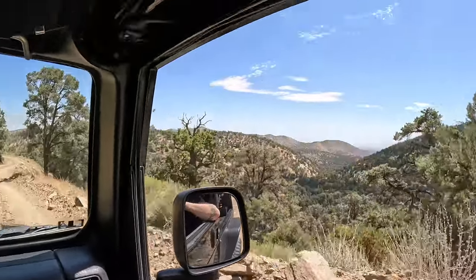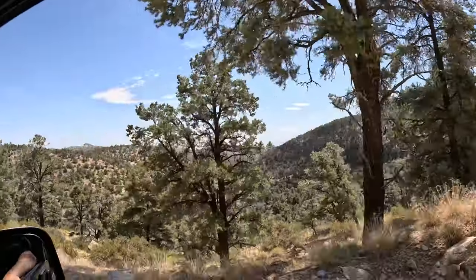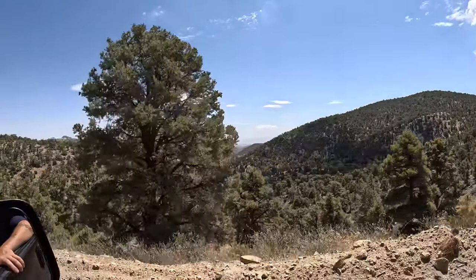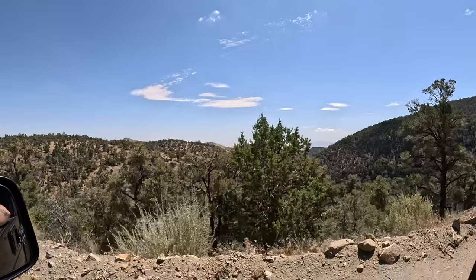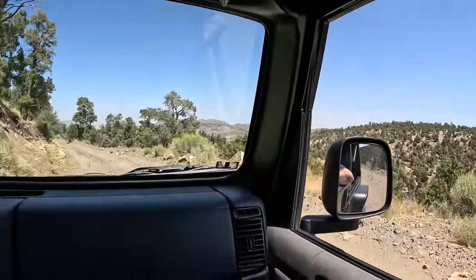Guys, I think that way is Pioneer Town, down that direction. And that's Joshua Tree out there for the most part. I've never seen that view from our mountain range before — that's insane. That's basically towards Joshua Tree.